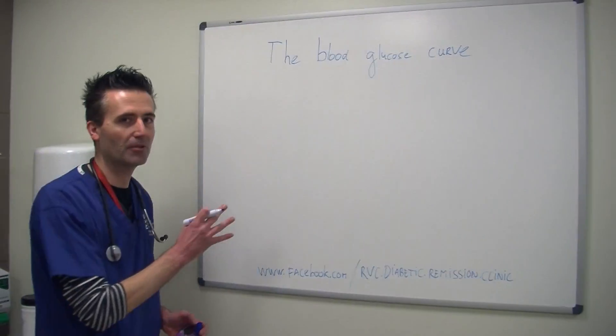Hi there, my name is Stein Niesen. I'm the director of the Feline Diabetic Remission Clinic and head of medicine at Royal Veterinary College. We've been getting a lot of questions about the blood glucose curve, which is a trick we use in managing diabetic pets to figure out how well they are doing and to figure out how much insulin to give. It might be good to go back to basics and explain what we actually mean by the blood glucose curve.